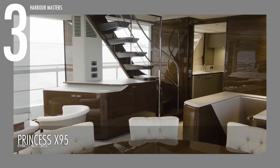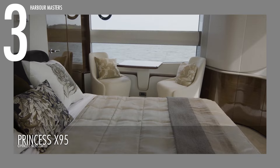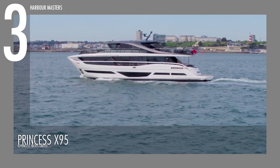At its core is a unique idea for the flybridge and the interior space on the main deck. On the lower deck of the Princess X95, the full-beam master stateroom with its own bathroom takes center stage. It is joined by the forward stateroom, which has a walk-in closet and its own bathroom. More guest cabins on the port and starboard sides can each be set up with two single beds or an electrically convertible double bed, and there are also plenty of rooms for the crew.